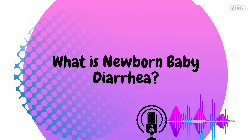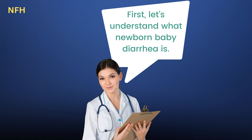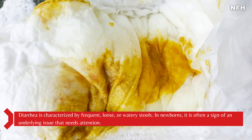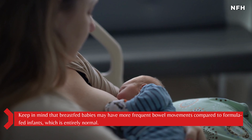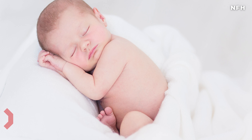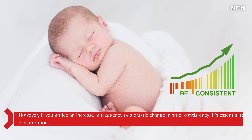What is newborn baby diarrhea? Let's understand what newborn baby diarrhea is. Diarrhea is characterized by frequent, loose, or watery stools. In newborns, it is often a sign of an underlying issue that needs attention. Keep in mind that breastfed babies may have more frequent bowel movements compared to formula-fed infants, which is entirely normal. However, if you notice an increase in frequency or a drastic change in stool consistency, it's essential to pay attention.